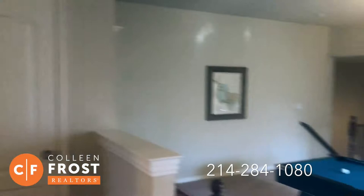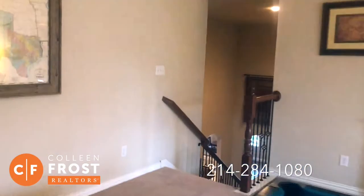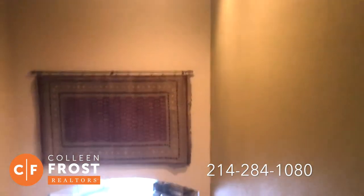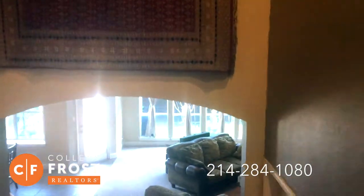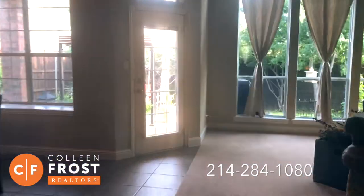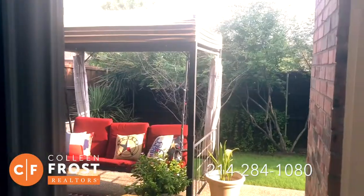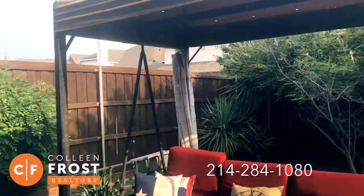Now let's go back through the game room and outside to another great patio area. Beautiful mature trees, fully landscaped. We know how long it takes for trees to become mature — and that's all done here on Maple Leaf for you. Great quiet backyard.